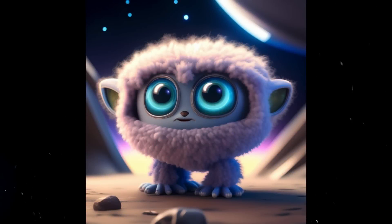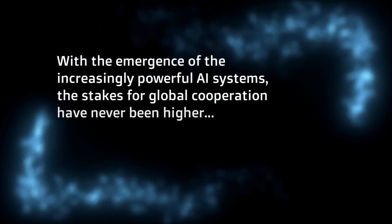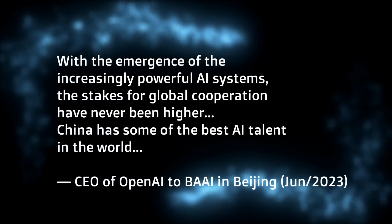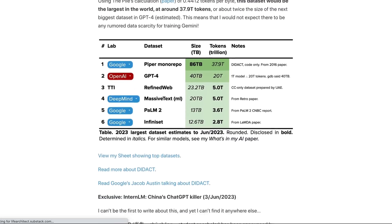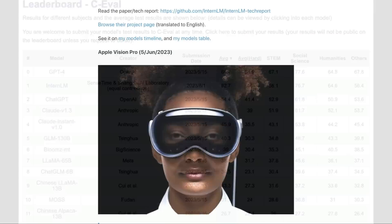OpenAI has been doing a world tour. They recently hit Beijing in China, where the CEO told BAAI: with the emergence of increasingly powerful AI systems, the stakes for global cooperation have never been higher. China has some of the best AI talent in the world, and that's becoming increasingly visible — not just for text-to-image models like Raphael and Ernie Village 2.0, but even for large language models, where we're seeing Intern LM and Ernie 3.0 competing very well with some of the Western models. Very interesting times.